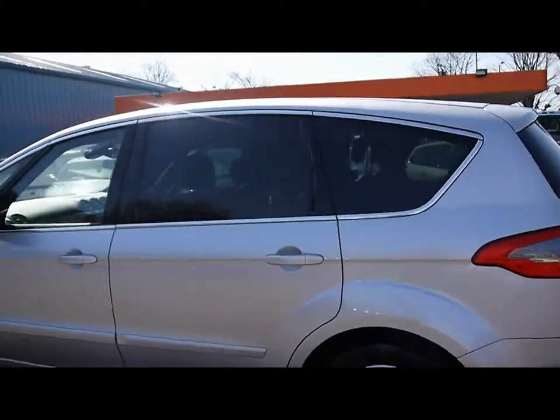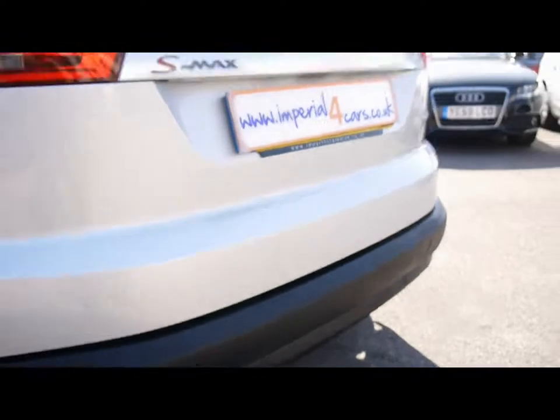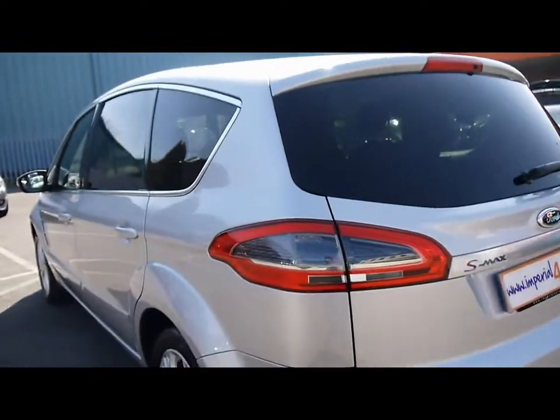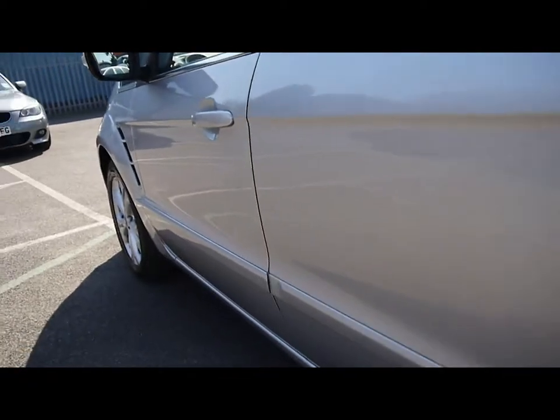You can see we've got chrome detailing along the sides and rear privacy glass. We also have parking sensors along the rear bumper. The bodywork around the car, as you'd expect for its age, is in very nice condition. As you can see from the left hand side here, there are no dents, scrapes or scratches anywhere.